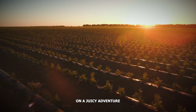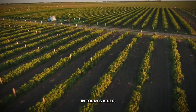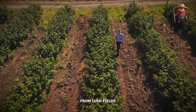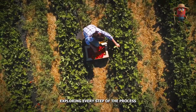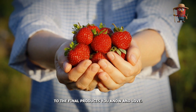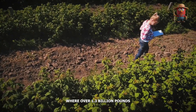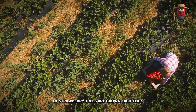Are you ready to embark on a juicy adventure through the world of strawberries? In today's video, we'll uncover the secrets behind how strawberries make their journey from lush fields to your table, exploring every step of the process, from land preparation to the final products you know and love. We'll take you behind the scenes of strawberry farming in California, where over 1.3 billion pounds of strawberries are grown each year.